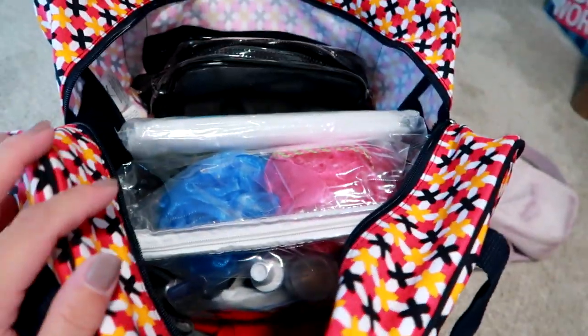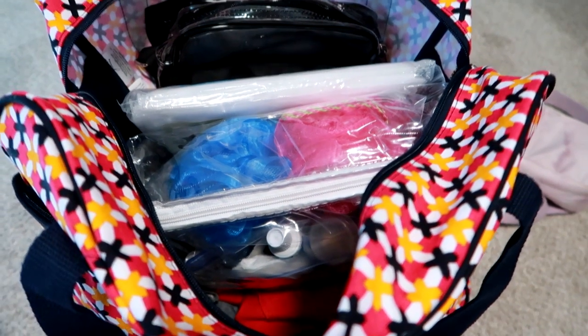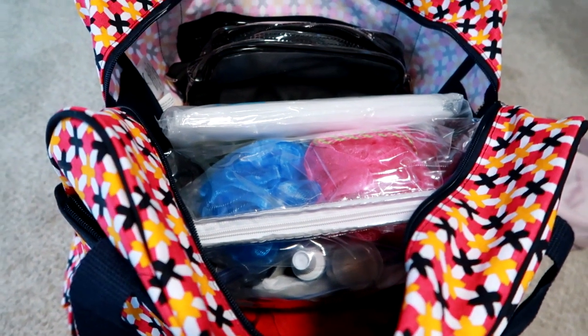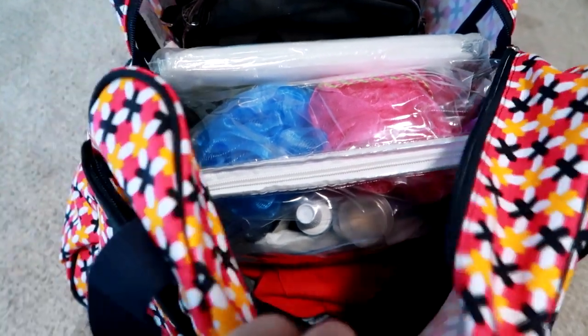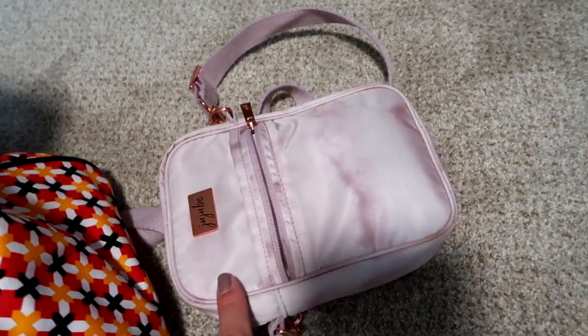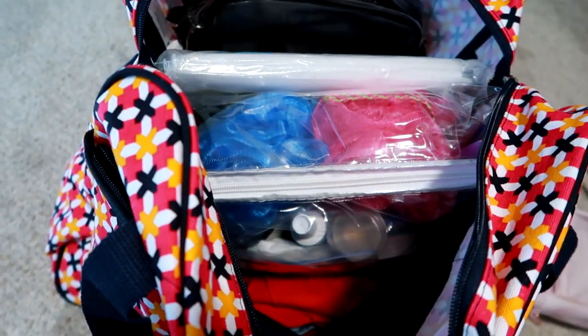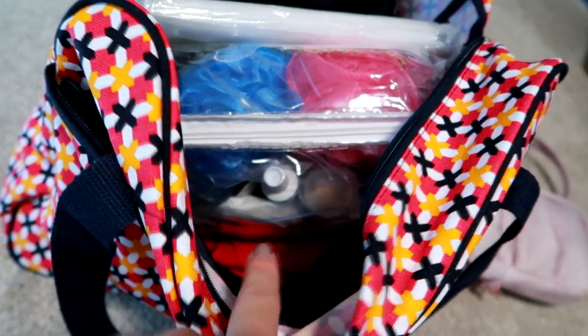I have everything ready to go minus the shoes. The only things missing from this video are my underwear, socks, and undergarment items — obviously I'm not going to show those. Besides that, there's a small bag about this size that I'm going to put my makeup in, but I need my makeup for tomorrow morning. I'm filming this the night before we leave, so that will just slip right in.